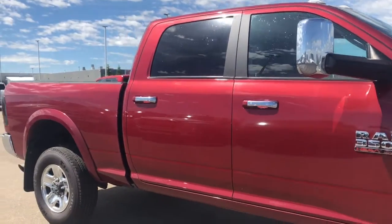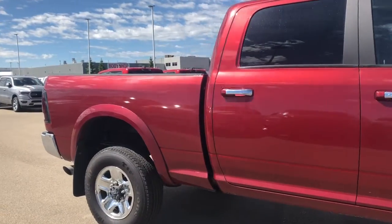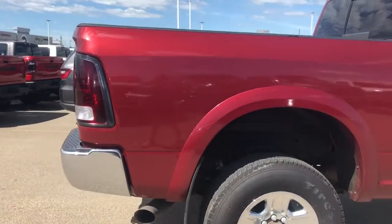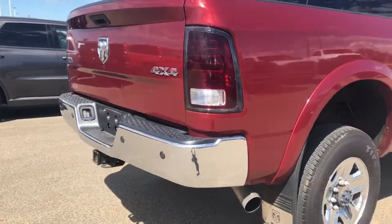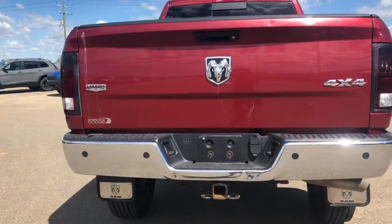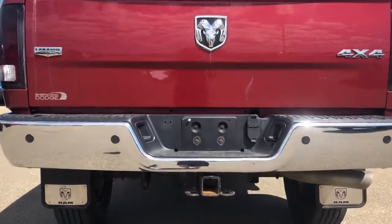Moving on, the back of this vehicle does have a six-foot box. It also does come with your rear mud flaps as well as is equipped with a receiving hitch and your 4 and 7 pin wiring.